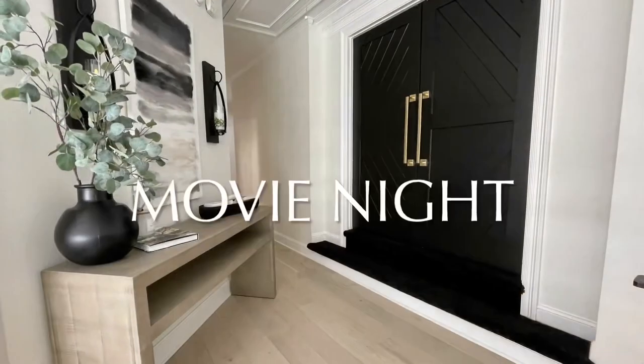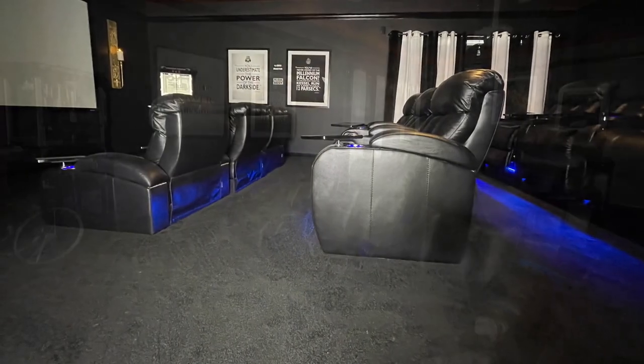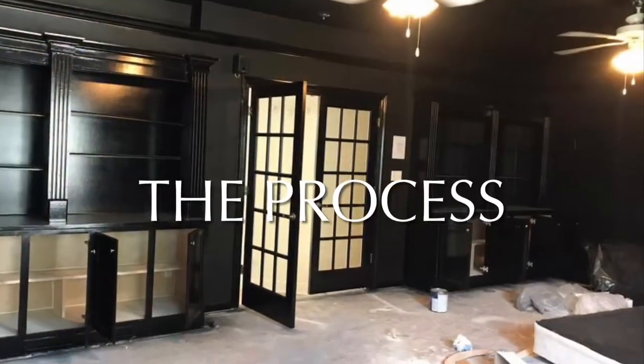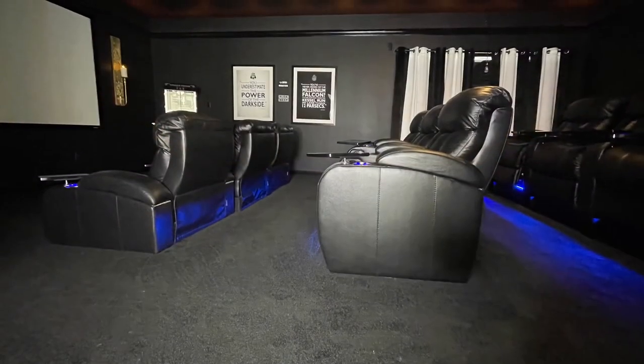Next we have the theater room. Movie night at this house is going to be unbelievable. Look at this theater — look at the before, and then look at the process. We completely elevated this space.